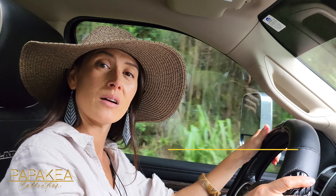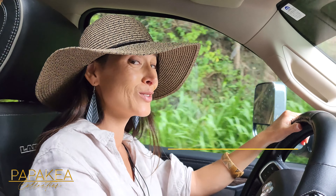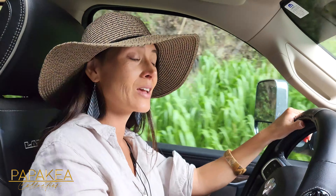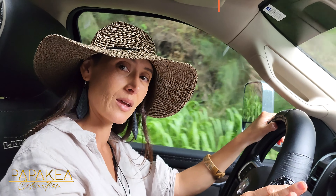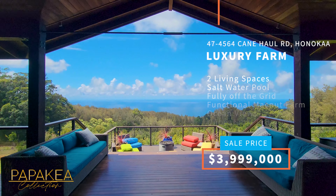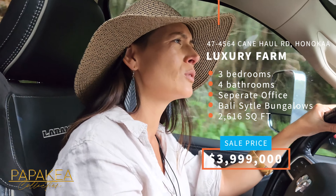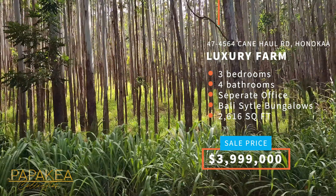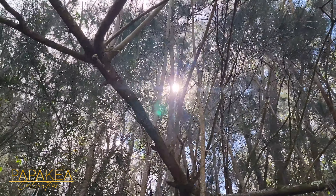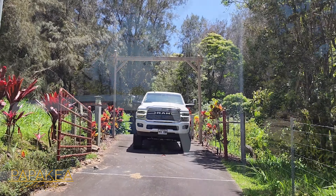Here we are on the coast of Honoka'a, just off of Cane Hall Road. I want to show you guys our new listing. This one is just over 42 acres — incredible, stunning views, two separate living areas, and just an incredible and unique property. After driving through a eucalyptus forest and up Cane Hall Road, we arrive at the gate to this private oasis.